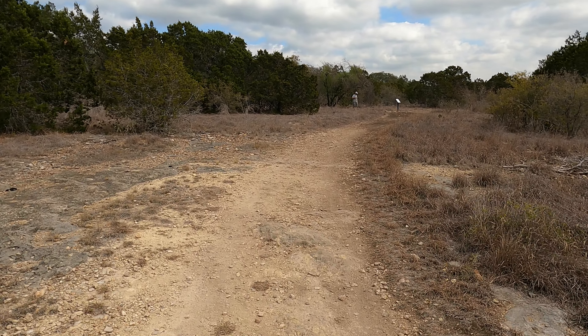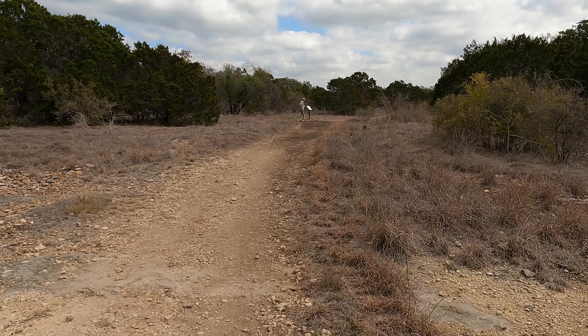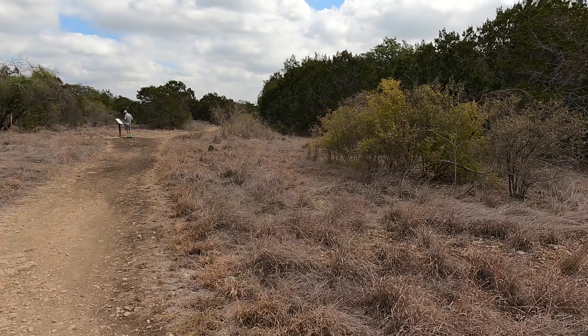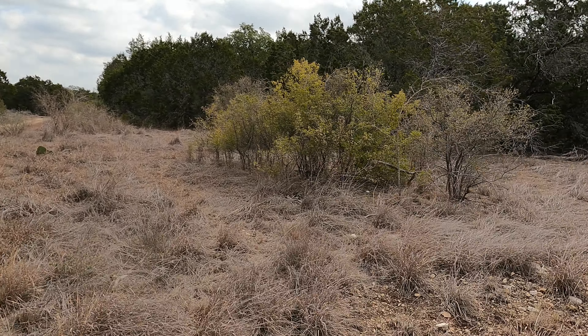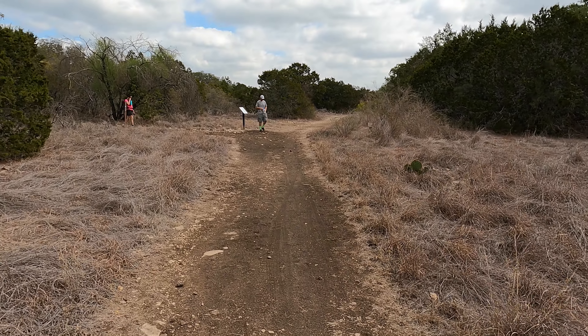I'm starting my hike. I'm at the trailhead at the campground, Government Canyon State Natural Area. I'm going to see how far I can hike today. I'm going to start on the Balcones Trail and head north, see how far I can get.